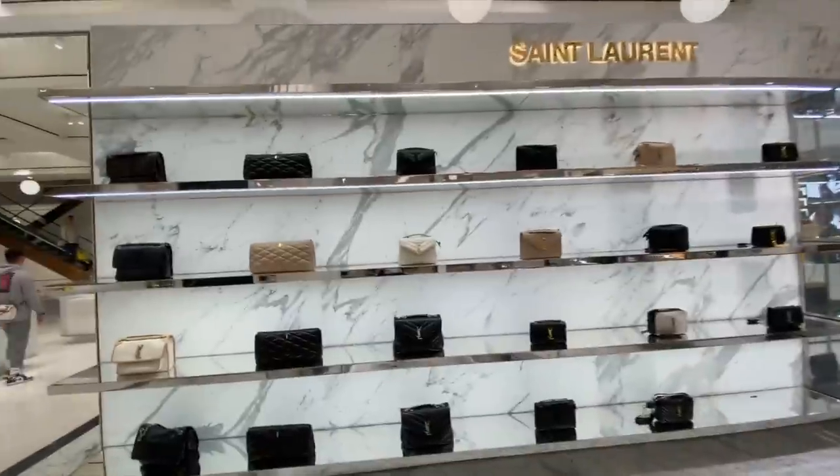What are the cheapest bags from Saint Laurent and are they worth buying? If you're in the market for a new YSL bag, you aren't going to want to miss this video.